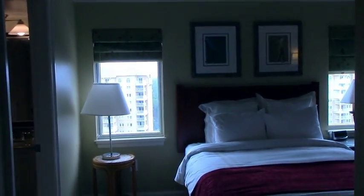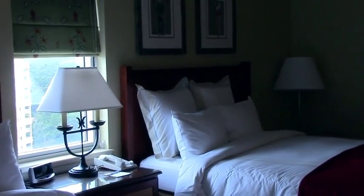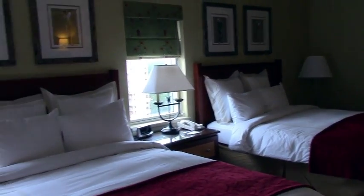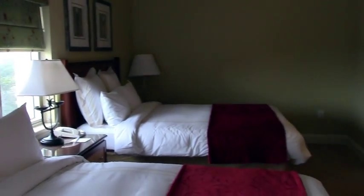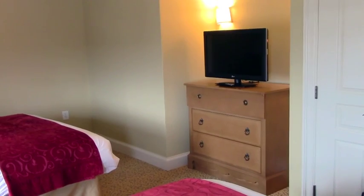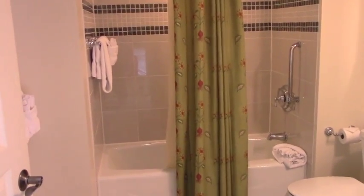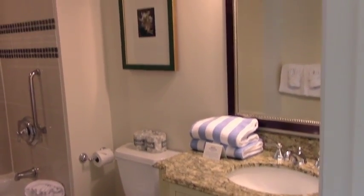I've just walked in the front door. Immediately to my right is the second bedroom. Walking in, there are two beautiful queen beds, and because it's a corner unit, this bedroom has two windows. You'll also find a chest of drawers, a flat screen, a closet, and the second full bathroom with a tub and shower combination and a beautiful vanity with a granite countertop.